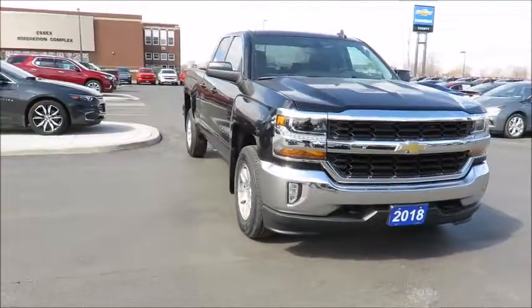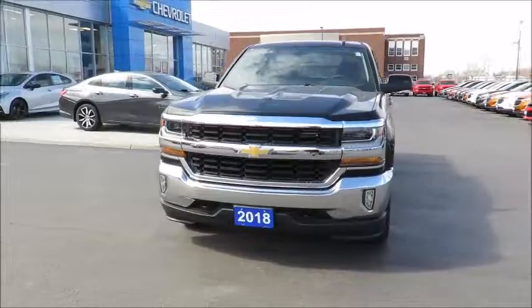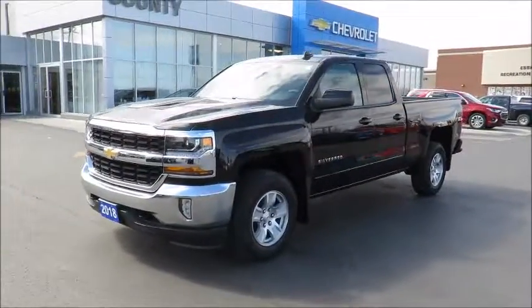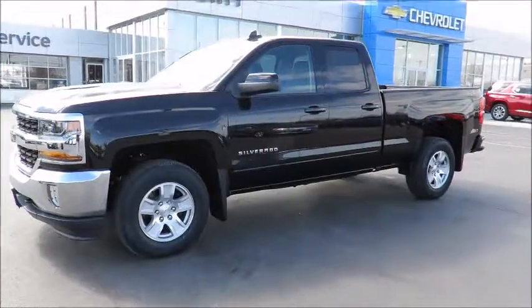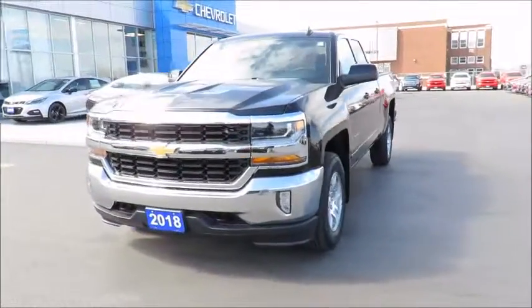Our new vehicles also include a free six-month trial of OnStar's guidance plan and the OnStar basic plan for five years, which includes the MyChevrolet app, allowing you to lock, unlock, and remote start your vehicle, check oil life and tire pressure monitors, manage your in-vehicle Wi-Fi, and many more useful features from anywhere, using your smartphone or tablet.